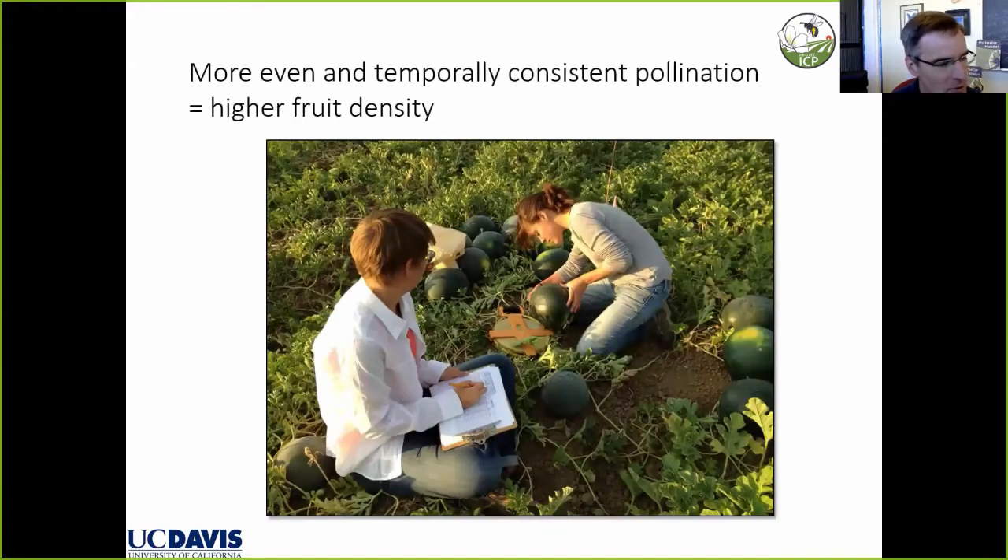In addition to pollen grain quantity, more even and temporally consistent pollination — where visitation is reliable over space and time in the field — leads to higher fruit density. So with more massive fruits, higher weight per fruit, and higher density of fruit, we end up with a higher overall yield in the field.